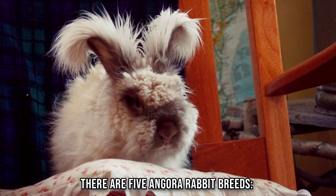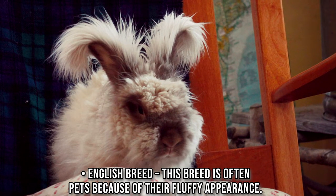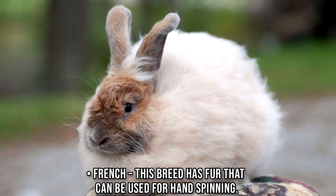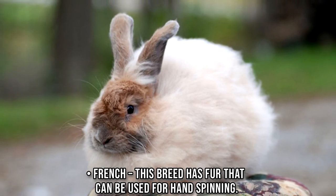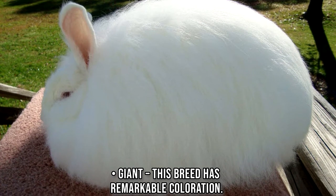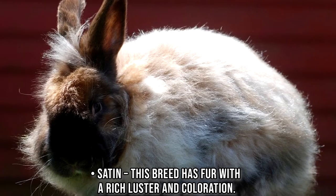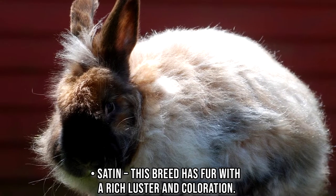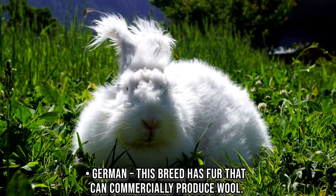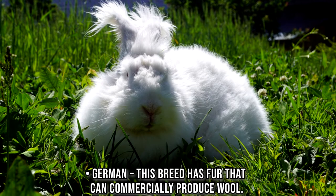There are five Angora rabbit breeds. The English breed is often kept as pets because of their fluffy appearance. The French breed has fur that can be used for hand spinning. The Giant breed has remarkable coloration. The Satin breed has fur with a rich luster and coloration. The German breed has fur that can commercially produce wool.